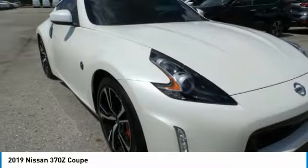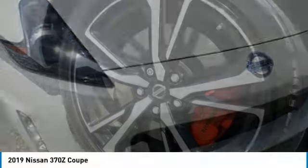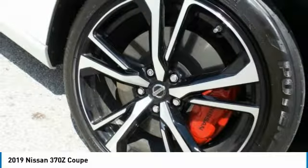Power, braking, and overall handling are all features you want in a sports car, and the Nissan 370Z Coupe has them all.